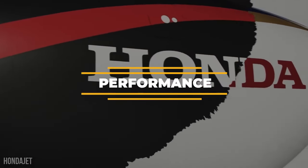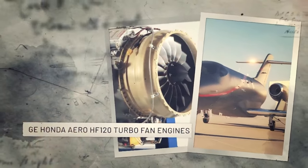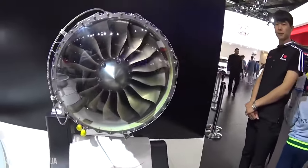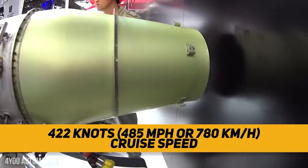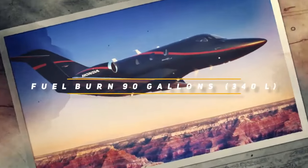When it comes to performance, the Elite 2 is powered by two GE Honda Aero HF120 turbofan engines with a time between overhauls of 5,000 hours. Each engine can produce 2,050 pounds of thrust, and this combination pushes the aircraft to a cruise speed of 422 knots at flight level 300, up to a cruising altitude of 43,000 feet, with an average hourly fuel burn of 90 gallons.